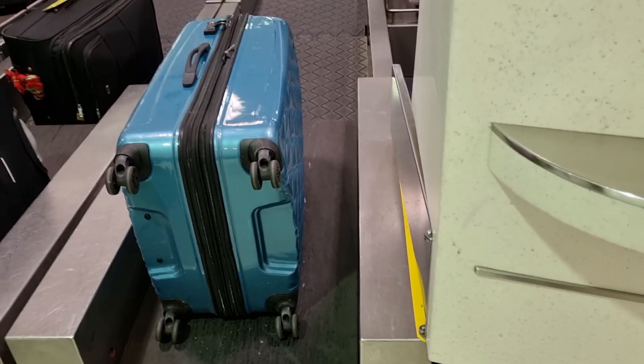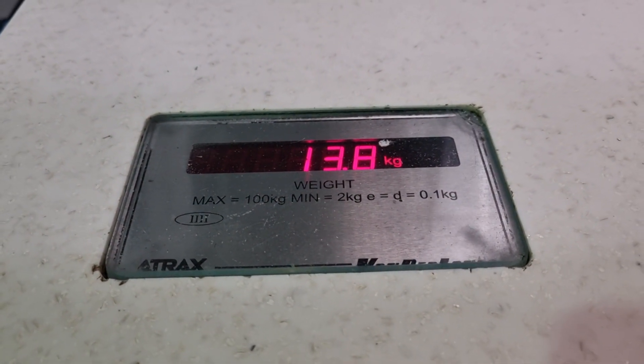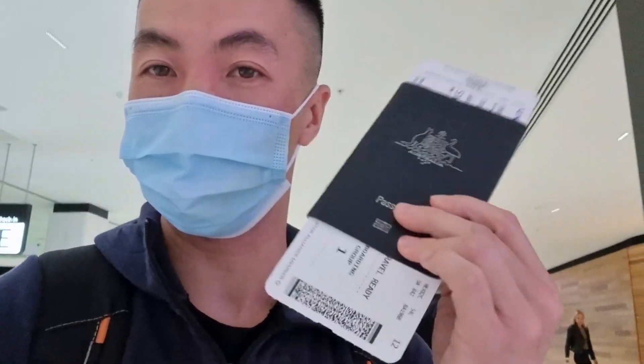My luggage is still here — it currently weighs 13.8 kilograms, so not too heavy, not too light. I finally just got my boarding pass, so here it is. The thing is that they don't give out those Express customs passes now, so I don't know what's happening, but I'm just going to have a look at the airport.